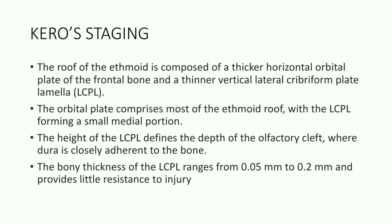The roof of the ethmoid is composed of a thicker horizontal orbital plate of the frontal bone and a thinner vertical lateral cribriform plate lamella known as LCPL. The orbital plate comprises most of the ethmoid roof, with the LCPL forming a small medial portion.